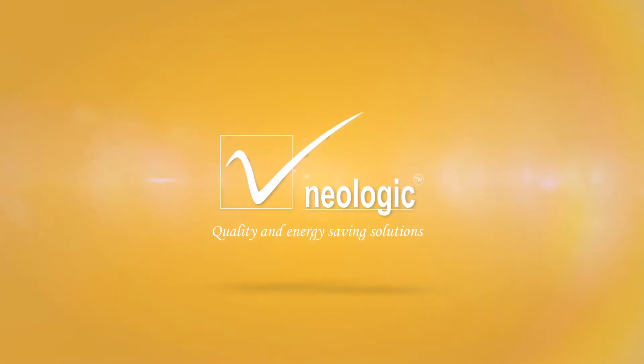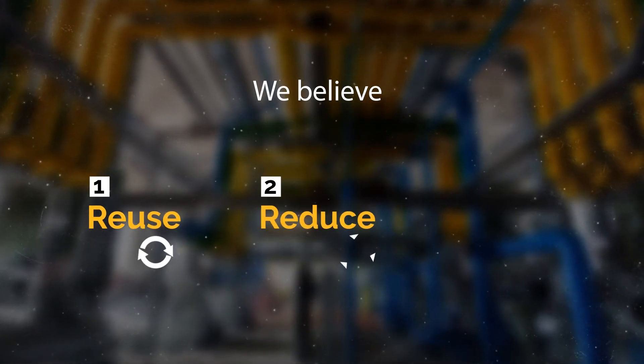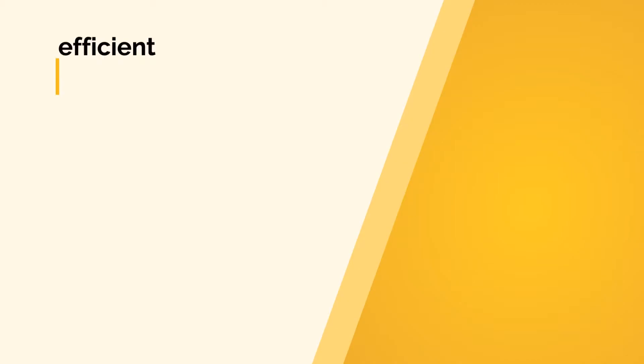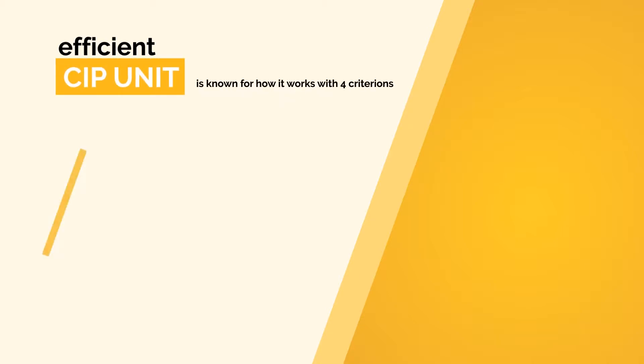Then, what sets Neologic apart? At Neologic, we believe in reuse, reduce, and recycle. An efficient automated CIP is known for how it works with four key criterions.